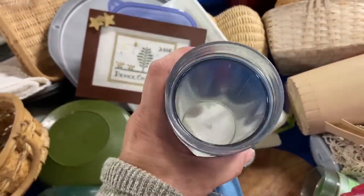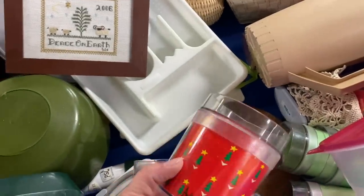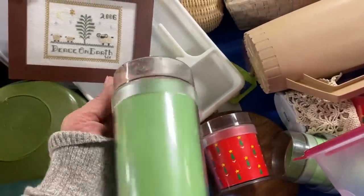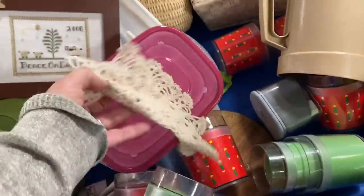These cups definitely had potential, but they were kind of really used — if they had been in better shape I would have picked them up for the shop. That little cross stitch piece I actually had in my cart for a while, and then I wound up putting it back.